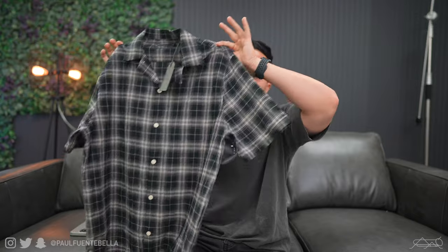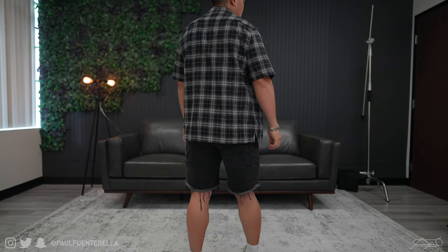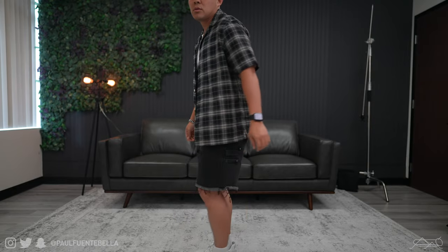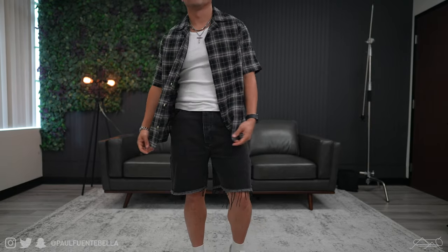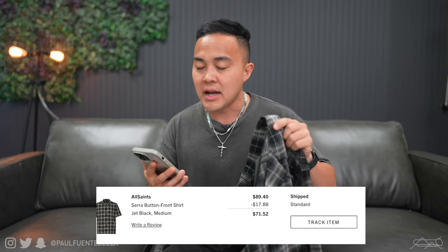Next up is another collared shirt from All Saints, this time in the short sleeve variety. This one has a nice level of breathability — I can easily wear something like this during the warmer summer months because of the nature of the fabric. It feels really nice to the touch. All Saints does a pretty good job with their quality. It does fit relaxed, it's cut to fit relaxed, so take that into account. I sized to a medium — for sizing reference I'm 5'7" and weigh about 165 pounds.